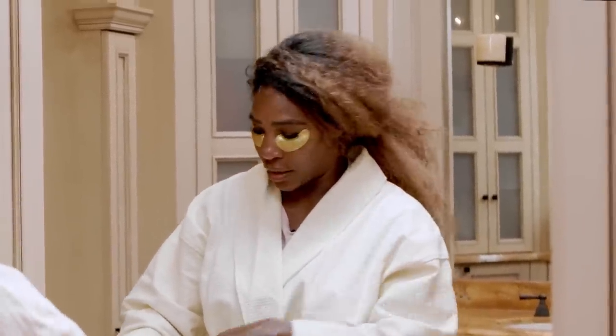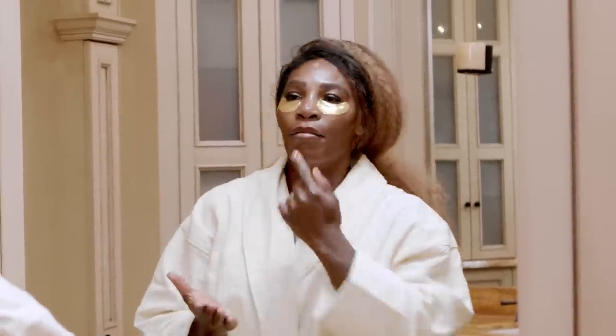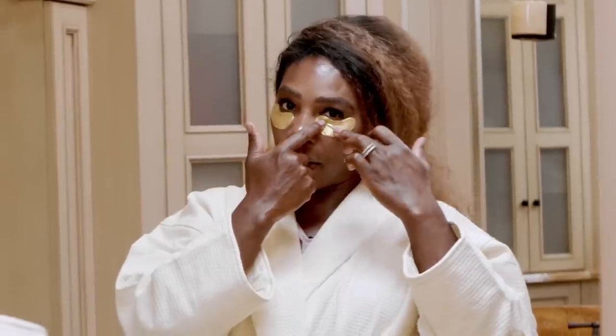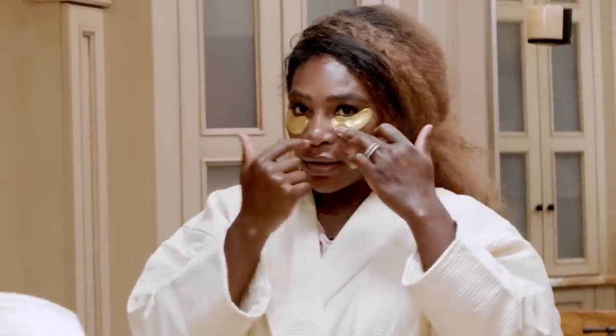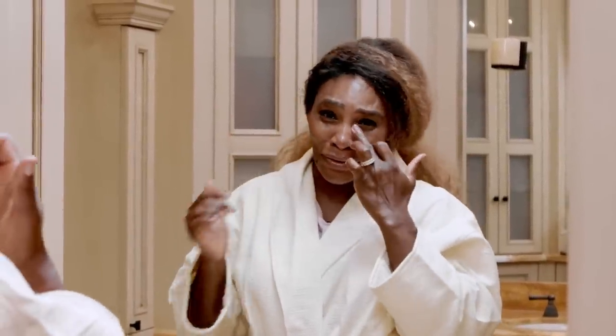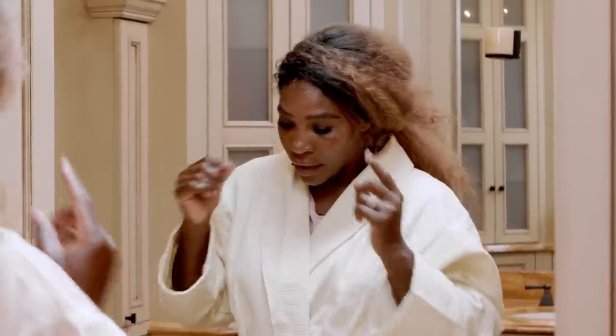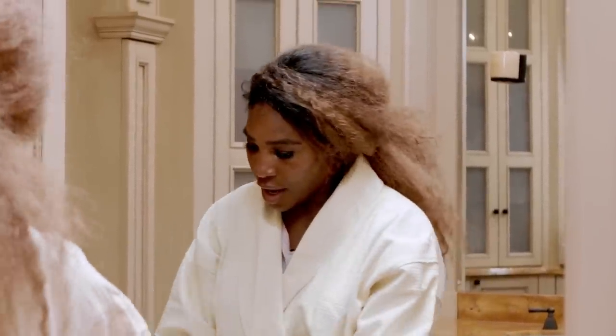I use coconut oil in my hair and on my legs — it can be a drying agent so don't use it too much on your hair. Now my lips are refreshed and popping. Normally I'd leave the eye treatment on for 10 minutes, but so you guys don't die of boredom I'll take it off now. It's a bright golden eye treatment because I hate dark circles.